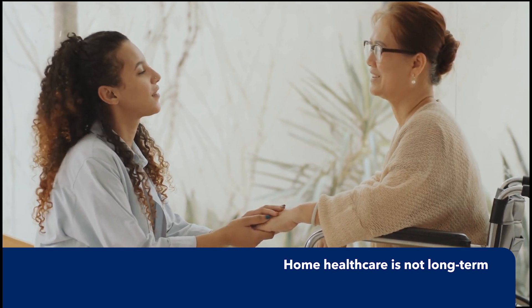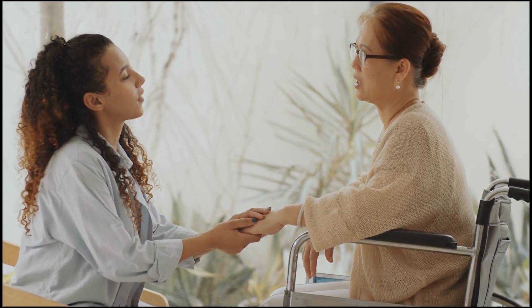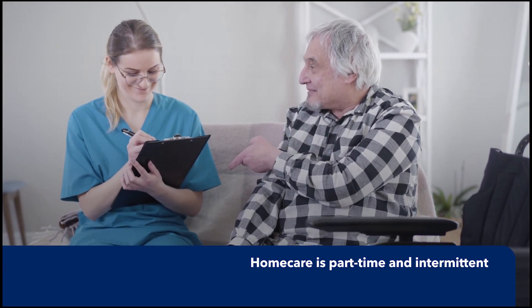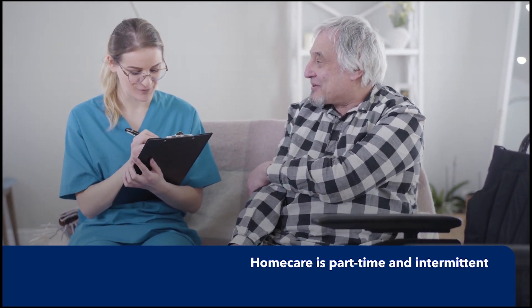It's important to know that home care is not long-term. In-home services normally last four to eight weeks. Home care is part-time and intermittent. Patients typically receive care just a few times a week, and each visit lasts about 30 to 45 minutes.